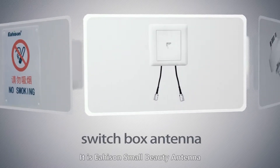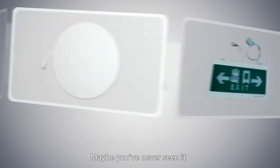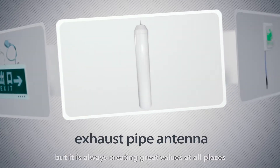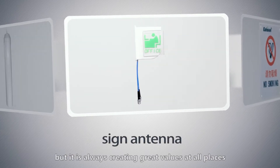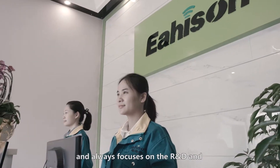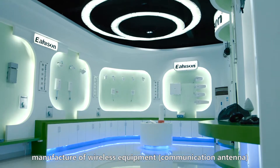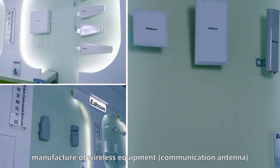It is a Heisen small and beautiful antenna. Maybe you've never seen it, but it is always creating great values at all places. The Heisen upholds the craftsman's spirit and always focuses on the R&D and manufacture of wireless equipment and communication antenna.